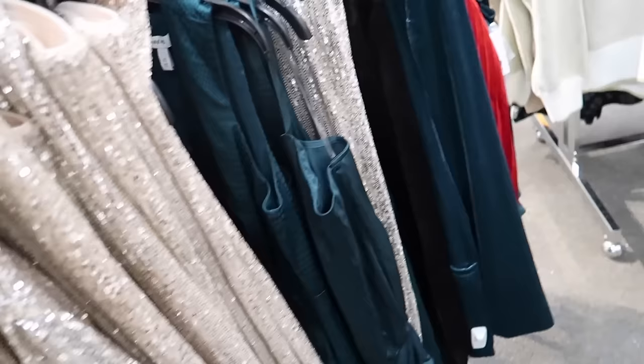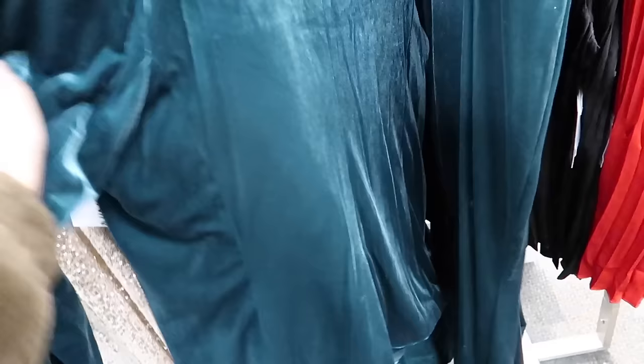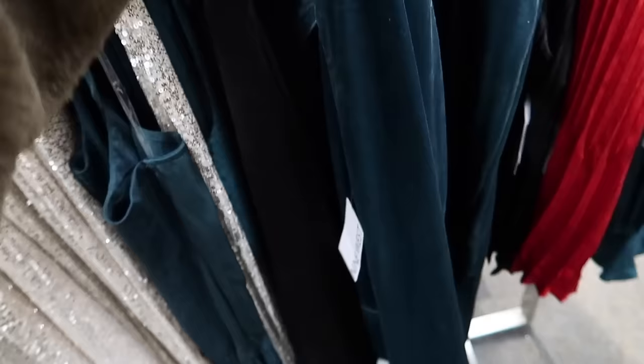Then they also have a new velvet blazer. This one also has that smaller collar lapel, the one button, faux pockets, relaxed through the wrist, and then that same kind of slit in the back. These are $70 and then 25% off.